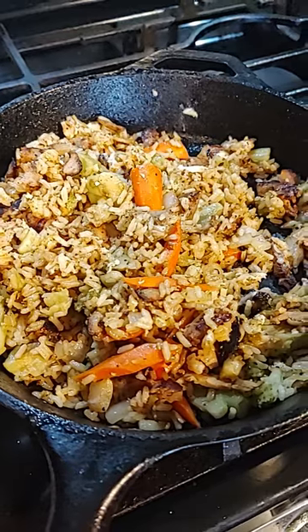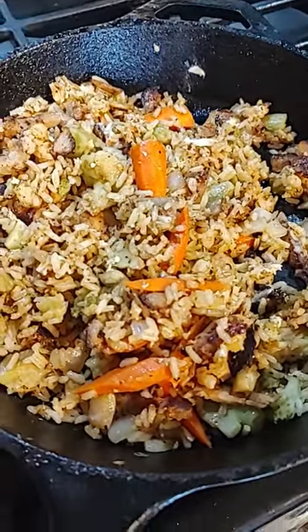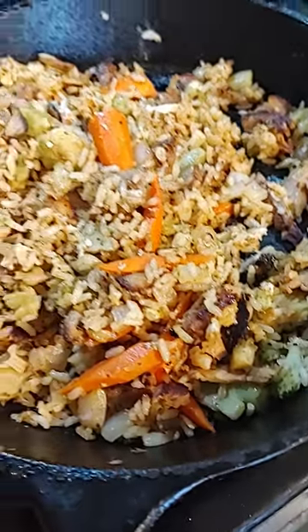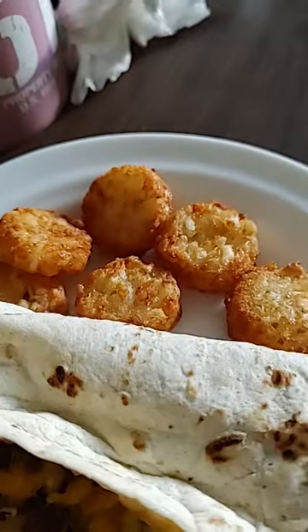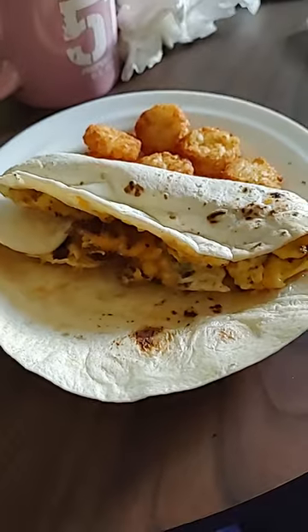I stir-fried some of the leftover pork tenderloin with carrots, onion, leftover broccoli, leftover rice, and added an egg. And for breakfast I had an egg and sausage burrito with cheese, some little hash brown crowns, and some coffee.